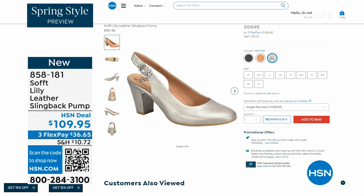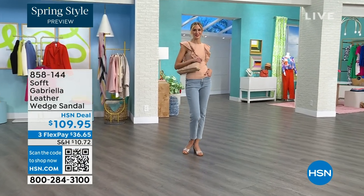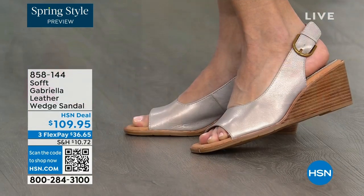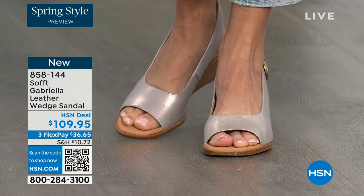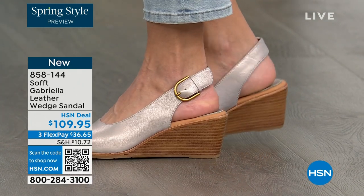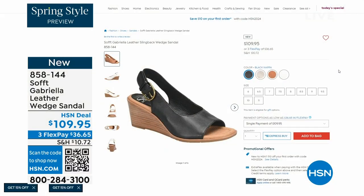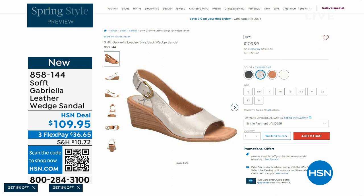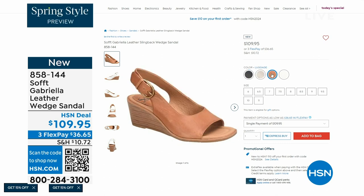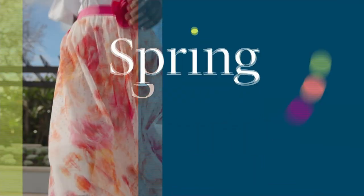We also have the Gabriela leather wedge sandal, and this one is also coming up — it's brand new, a launch for us here at HSN. Maybe you liked the other one but you say, as much as I like a slingback, I like my toes out. And a wedge you can never go wrong with. You're seeing them in the champagne color. They also come in white, black, and luggage, which is a beautiful tan. The heel height is two and a half inches. So again, anything under three inches you can basically run a marathon in — just kidding! But those are coming up.